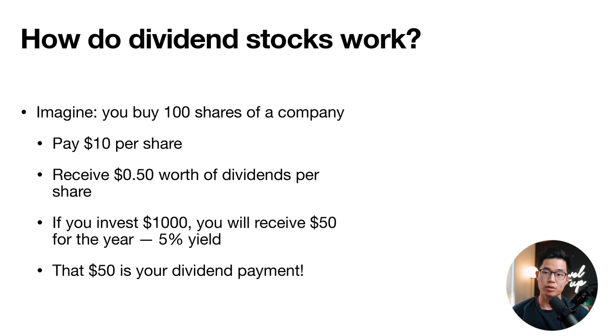How do dividend stocks work? Imagine you buy 100 shares of a company at $10 per share, so you're spending $1,000 in total. If that company pays out 50 cents per share in dividends, you'll receive $50 for that year — that results in a 5% dividend yield. That $50 is basically your dividend payment, or the passive income you're making from holding that stock.